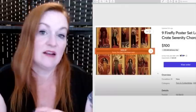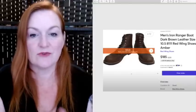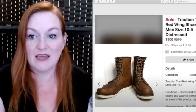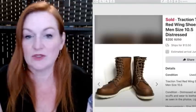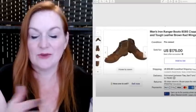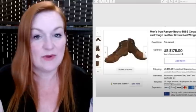These also came from the Firefly Loot Crate box — little mini posters, a big roll of eight of them — and they sold for $100 as well. Here's another pair of the Iron Ranger boots from those four pairs for $180 — these sold for $185. And here's another pair that sold for $200 within 24 hours on Facebook Marketplace. The fourth pair sold for $175.